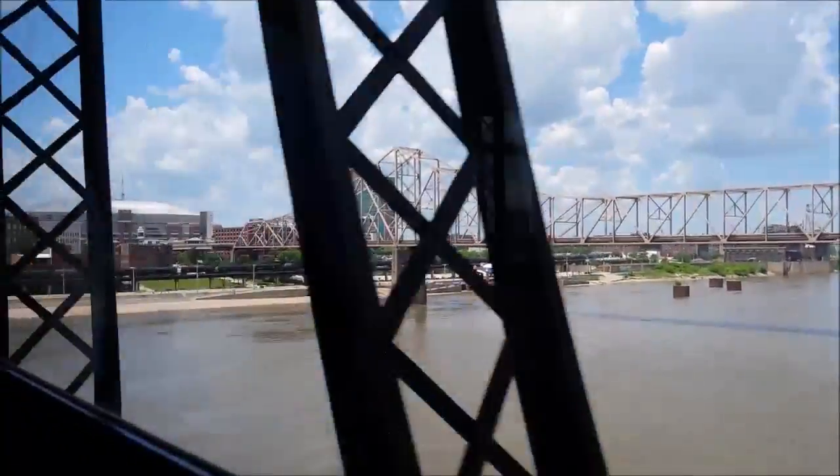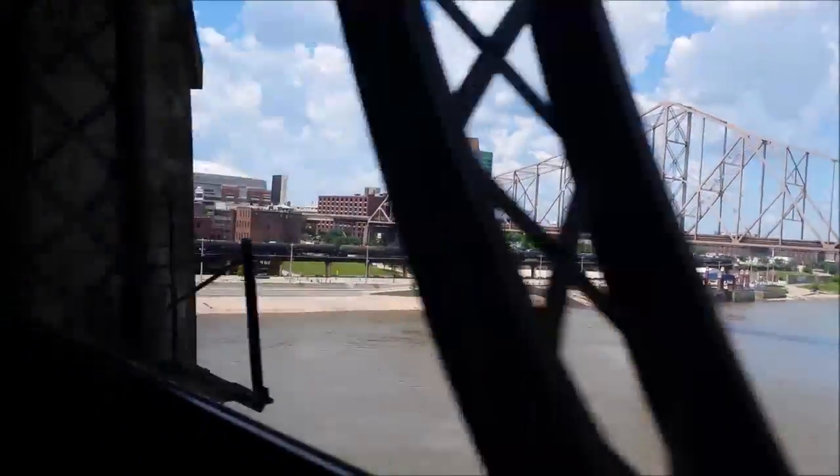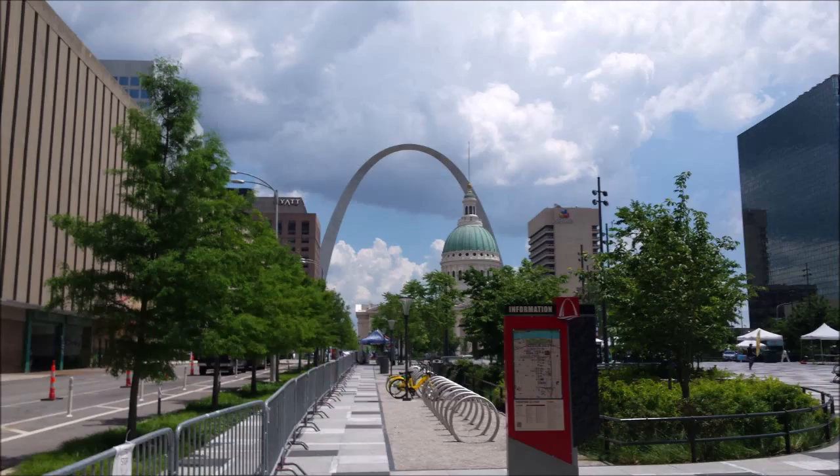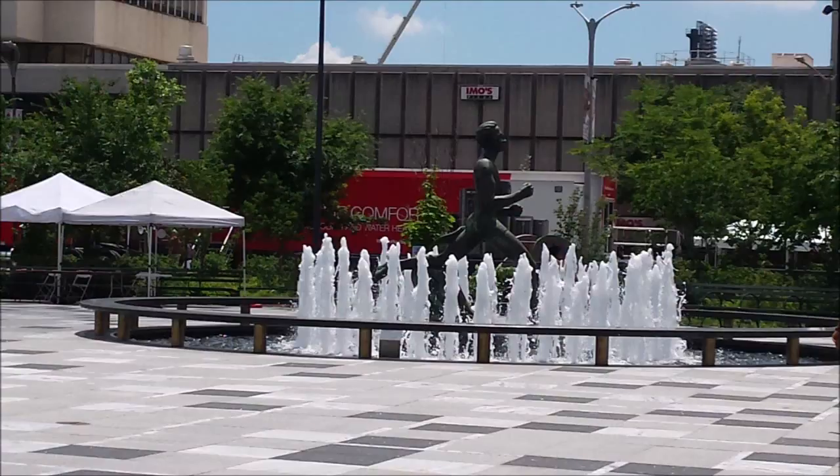St. Louis is a really nice city. I suggest checking it out. Lots to see.